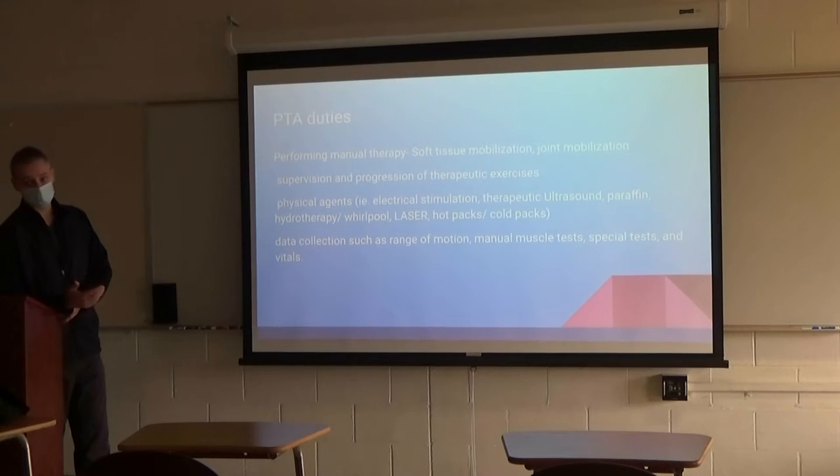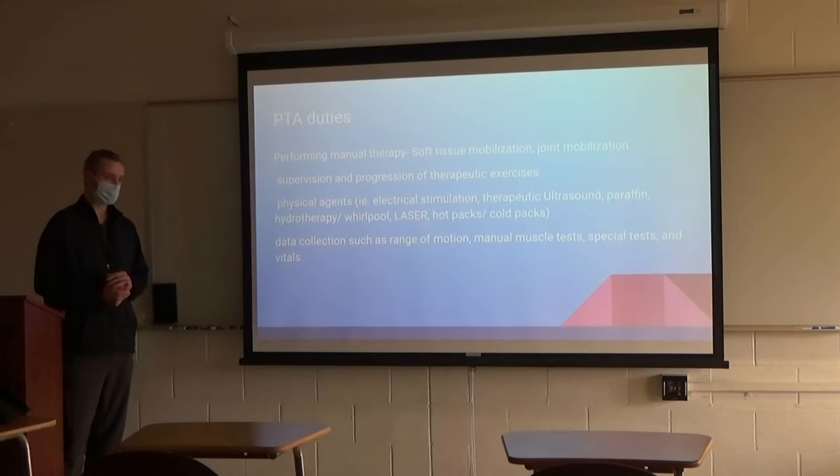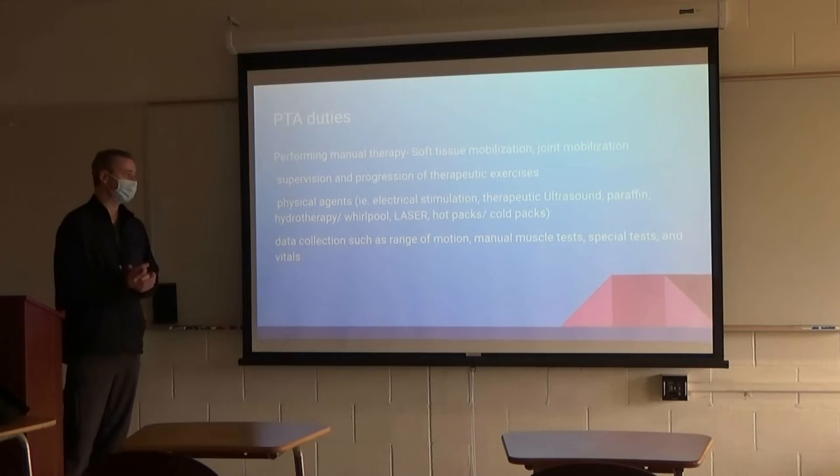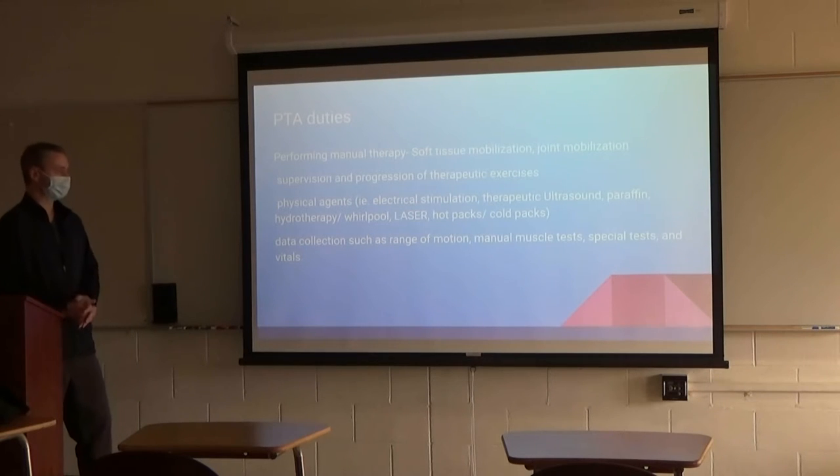We do data collection too — taking range of motion, strength tests, manual muscle tests, specialized tests, whether it be certain joint tests that elicit pain or rule things out. Also taking vitals like blood pressure and heart rate.